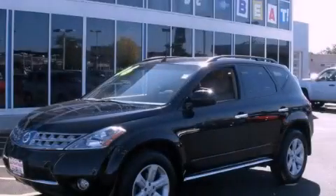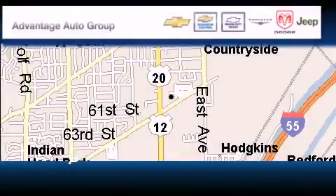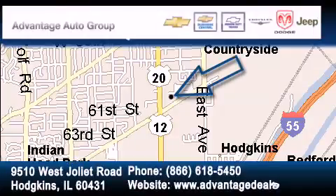Please call us today for more information on this great vehicle. Advantage Chevrolet Hodgkins is located at 9510 West Joliet Road in Hodgkins. Our goal is to exceed all of your expectations to ensure that you'll return for future visits.